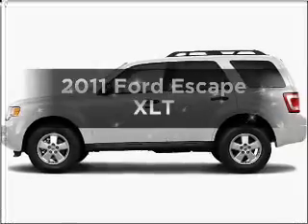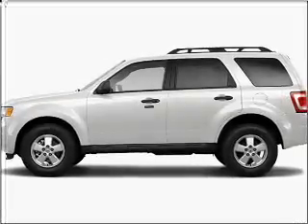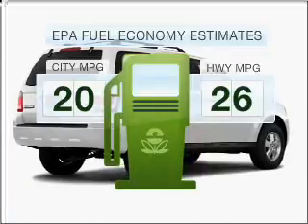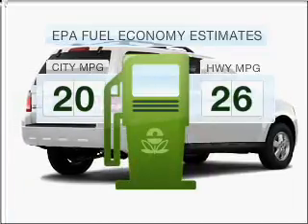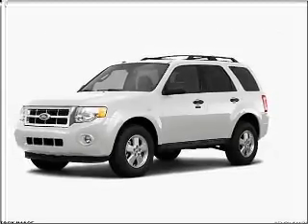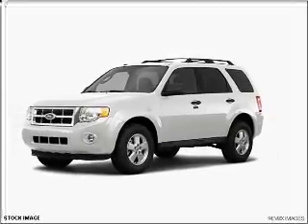The 2011 Ford Escape. This is the set of wheels you've been looking for. Save your money — make fewer trips to the gas station when driving this fuel-efficient vehicle with a reliable six-cylinder engine that responds smoothly to its six-speed automatic transmission.